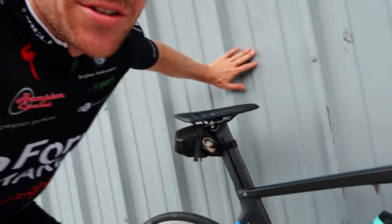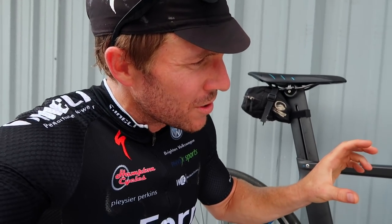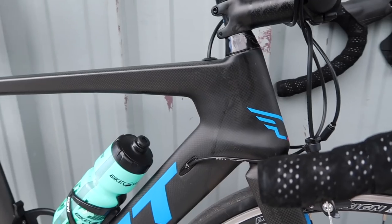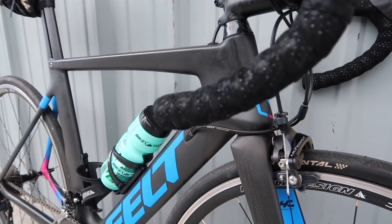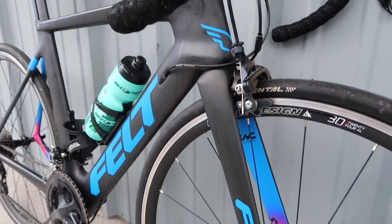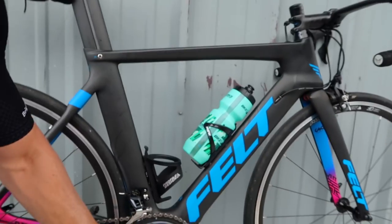What I actually noticed when I first picked this bike up was the head tube looked quite sizeable for an aero road bike. I looked up the stack and head tube and compared it to the Venge — on this 54cm, you've got over 10mm more stack, which is measured from here up to here, on the Felt AR, which means the rider can sit up a bit higher.